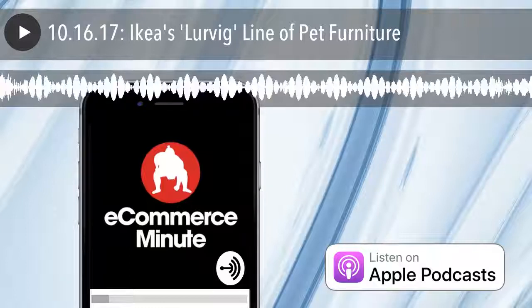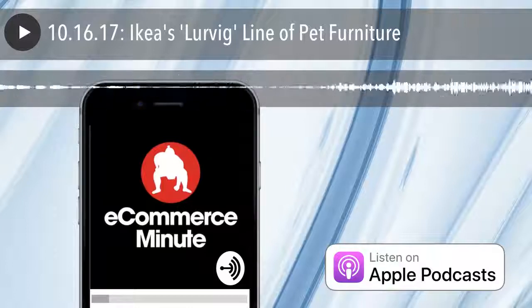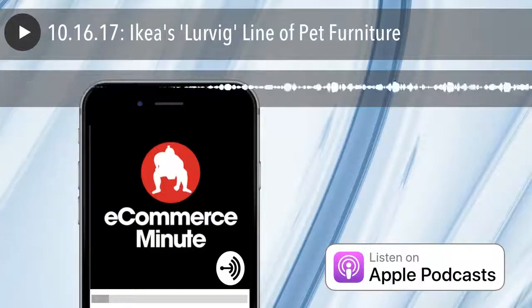Unfortunately, you can't bring your four-legged friend to IKEA to try out the furniture. The only pets allowed in IKEA stores are certified service dogs. Woof, woof.